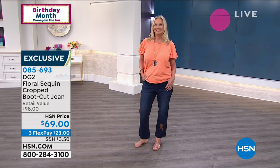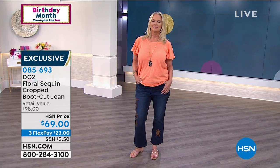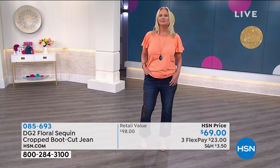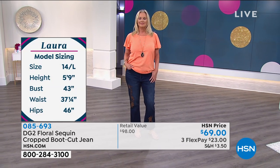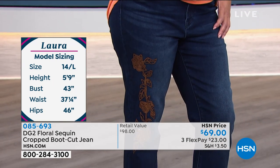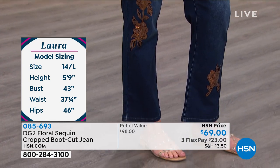We've got them for you on three flex payments of $23. These are exclusive and beautifully made, with all of the stretch, comfort, and fit that you would expect with DG2. Do you see how she adorned it with this great flutter sleeve top we've got coming up? I know some women are thinking, well I really like those jeans, how am I going to pull them all together? Really simply — jeans and a t-shirt.